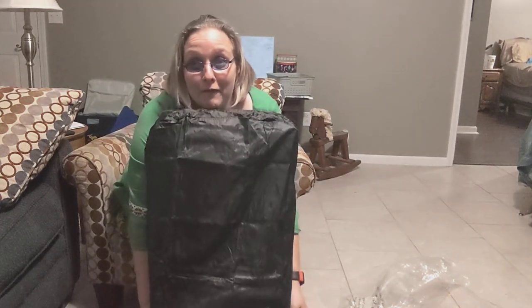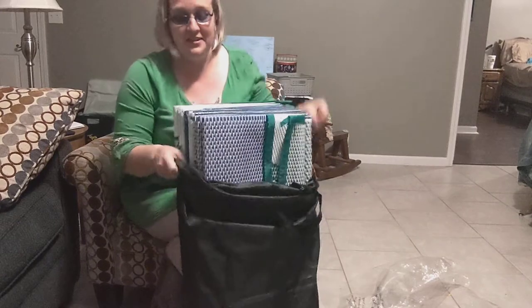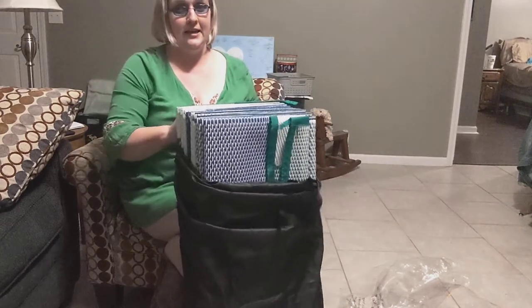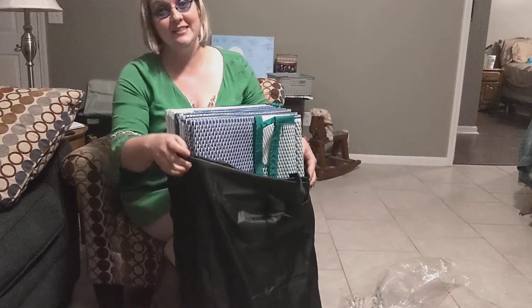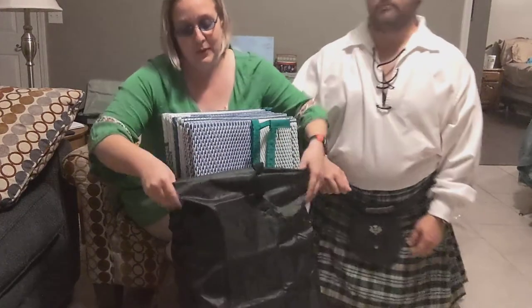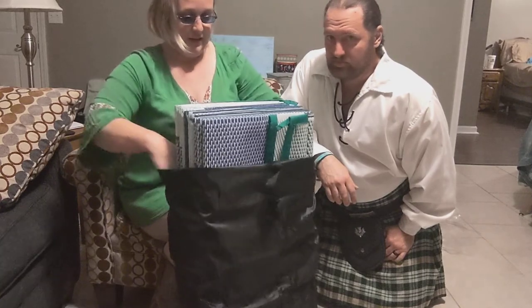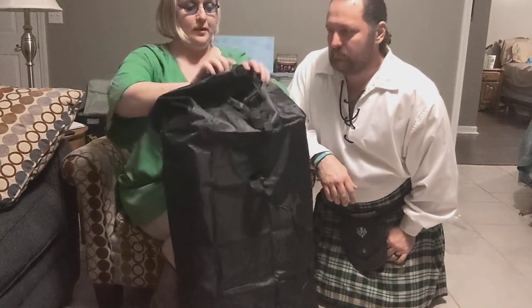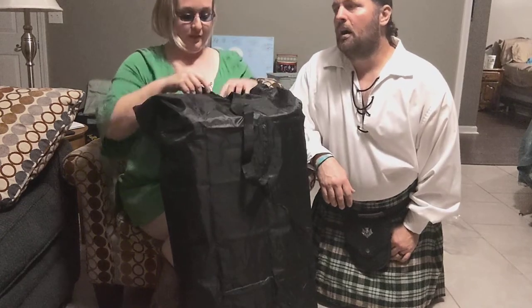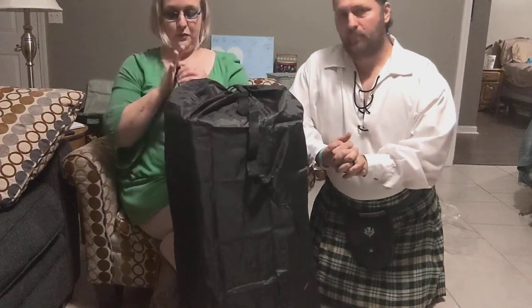Hi y'all, what are you doing for this fantastic fabulous Friday night? If you can't tell, he's in his kilt. We actually went out to a local friend's business spot and had dinner while they celebrated Saint Patrick's Day — they always have specials on the weekends.